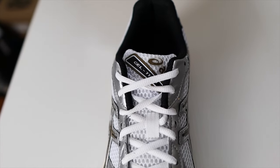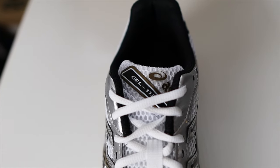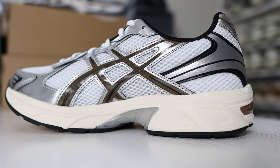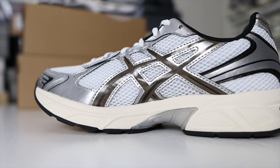The 1130 has 1130 branding on the tongue where the Kayano 14 only has the ASICS brand. The Gel 1130 is actually lighter than the Kayano 14, likely because the Kayano 14 has more synthetic leather on the upper. That also means the 1130 may be more breathable overall since it has less synthetic material on the upper.